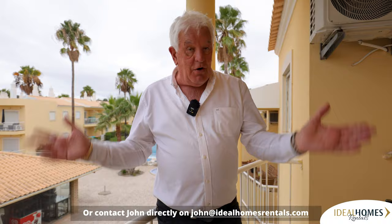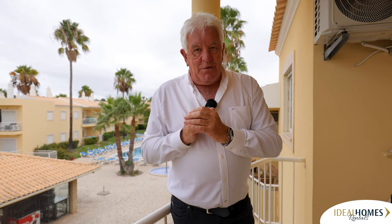I'm here always if you want to drop me an email - John at IdealHomesRentals.com. But also contact the staff at info@IdealHomesRentals.com, or the phone number will come up now and you can talk to an assistant. One of the team works seven days a week, 10am to 6pm. So this is your first property - I'm now going to go to another property not far from here and show you that one, so join me in a moment.